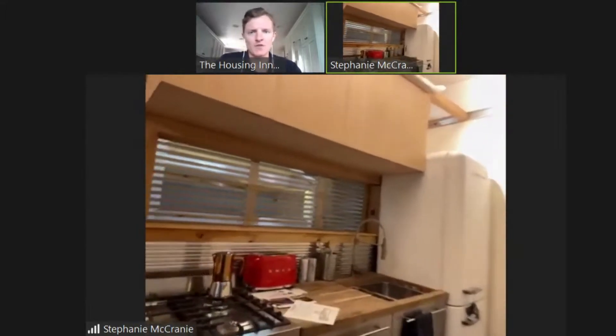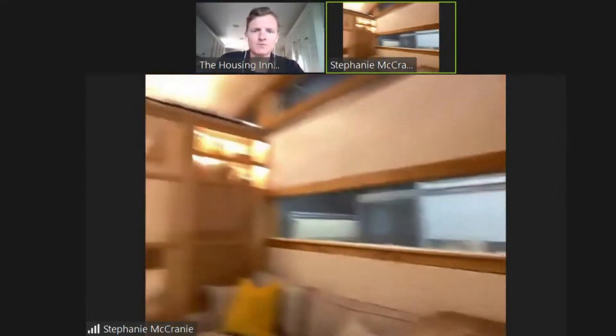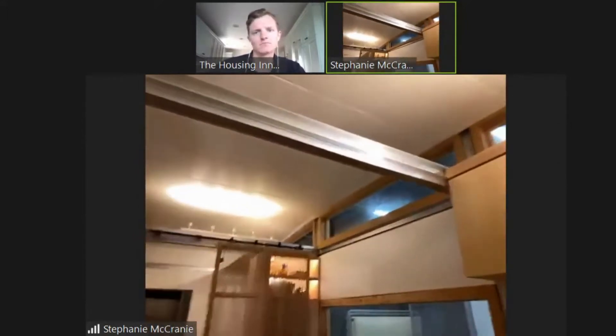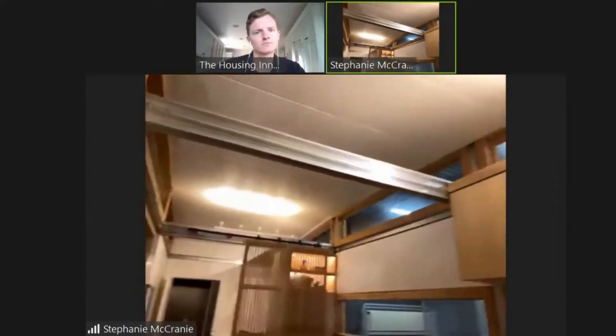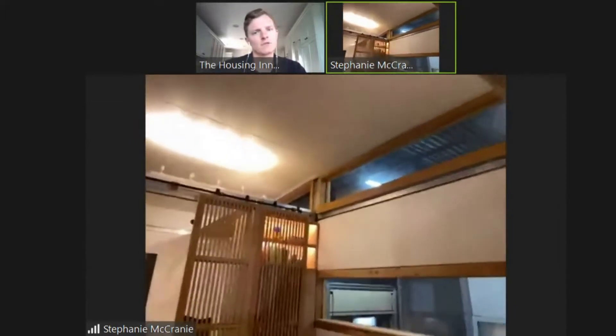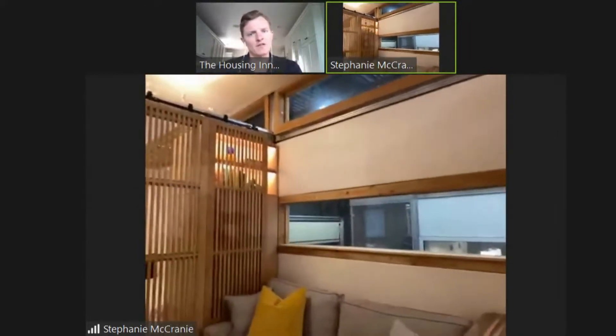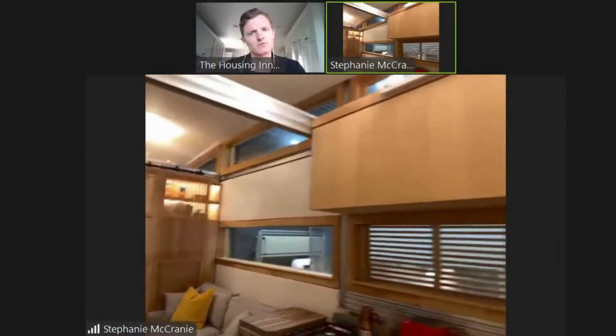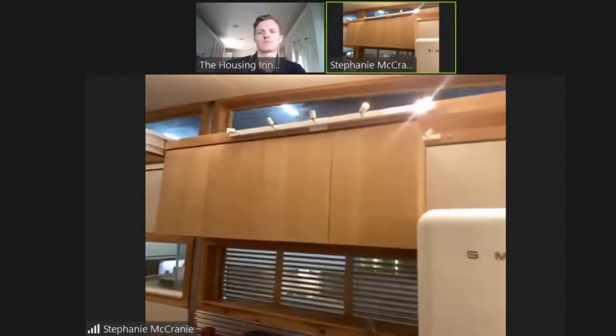What are the ceiling heights? It goes up to ten feet here. The cross beams are eight feet, and then the windows at the top make it ten feet interior. There's also a curvature to the roof.